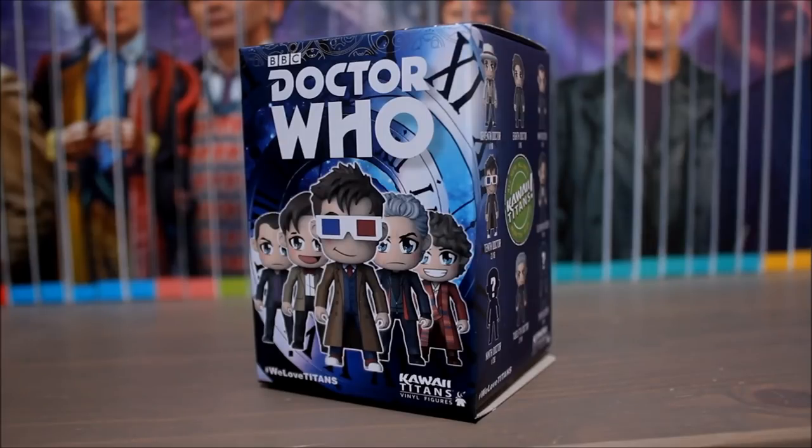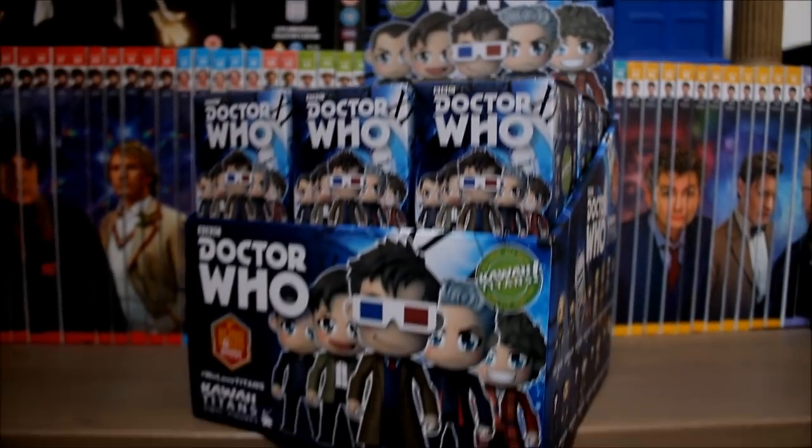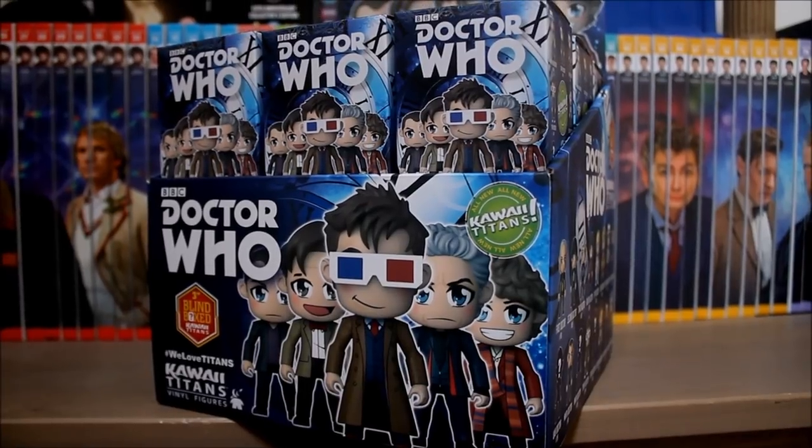These blind boxes are available individually for around £7.99 each, where you take a chance on which figure you get, or you can purchase the full set for around £129.99.